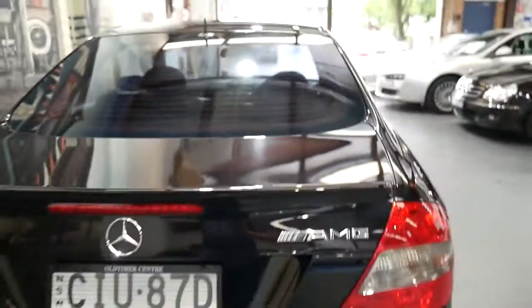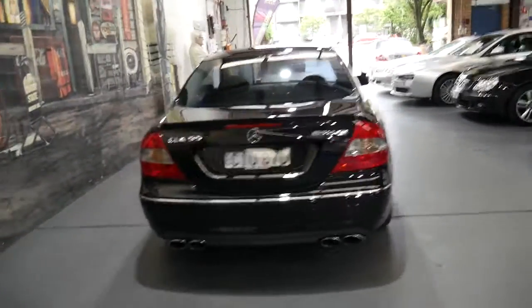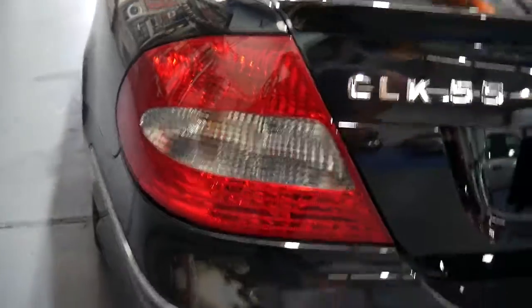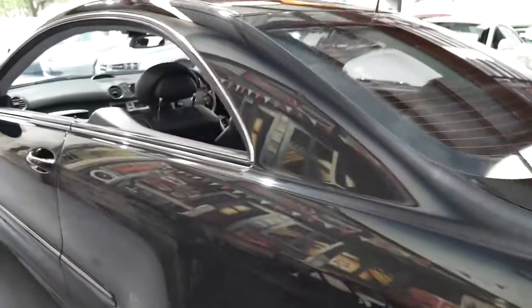If you are looking for a CLK AMG, especially if you're looking for a 55, I'm going to tell you now — you will not find a better car than this one in terms of condition and service history. I think the update looks significantly better; the pre-update had a red line through the back of the light there. I literally can't see a single dent, mark, or scratch on the car whatsoever.